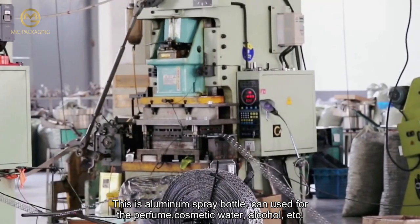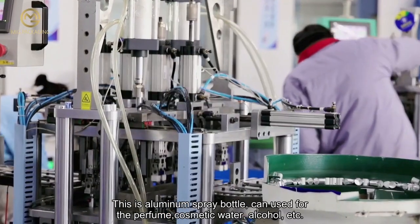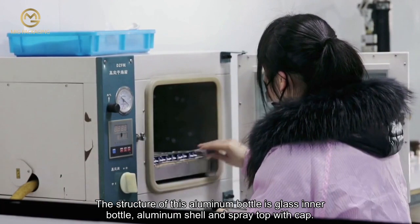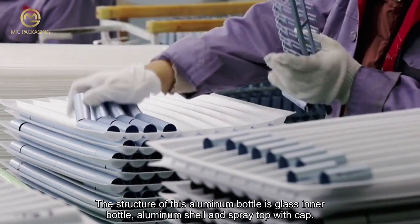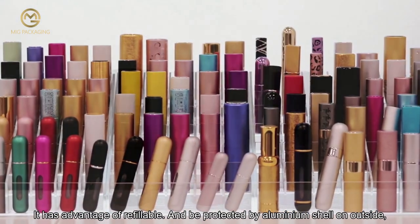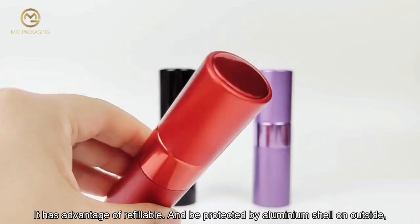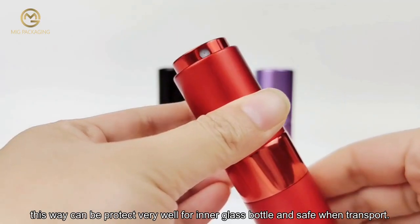This is an aluminum spray bottle used for perfume, cosmetics, water, alcohol, and more. The structure consists of a glass inner bottle, an aluminum shell, and a spray top with cap. It has the advantage of being refillable and being well protected by the aluminum shell on the outside, which keeps the glass bottle very safe during transport.